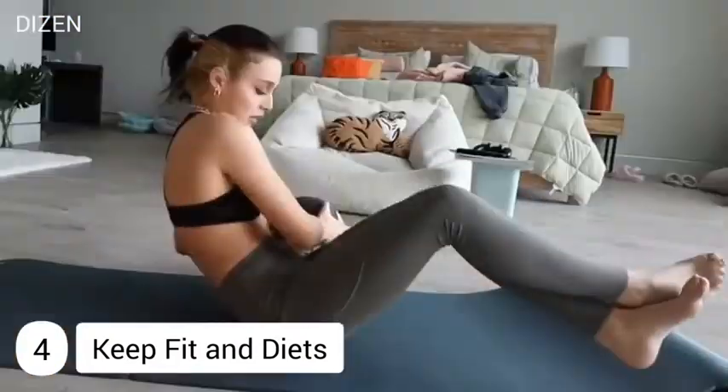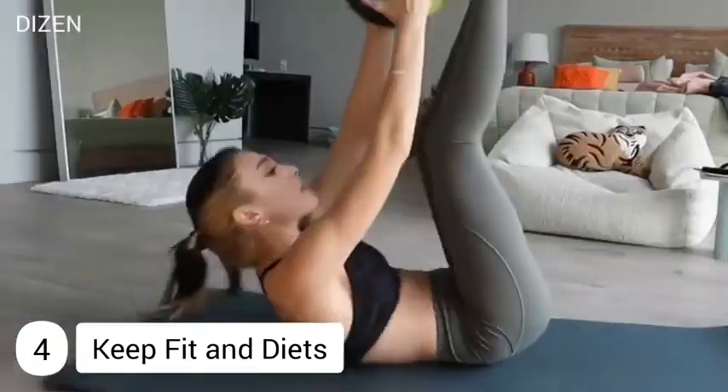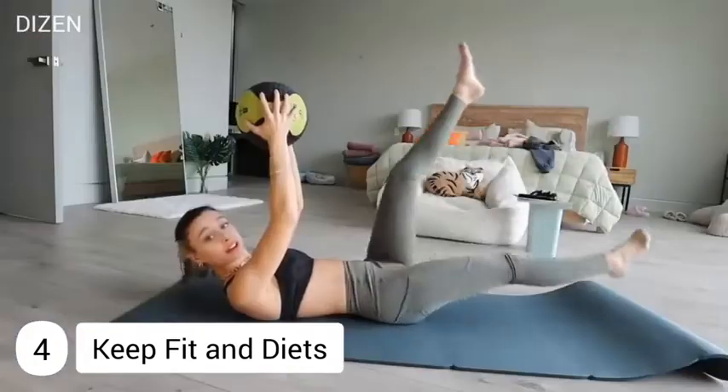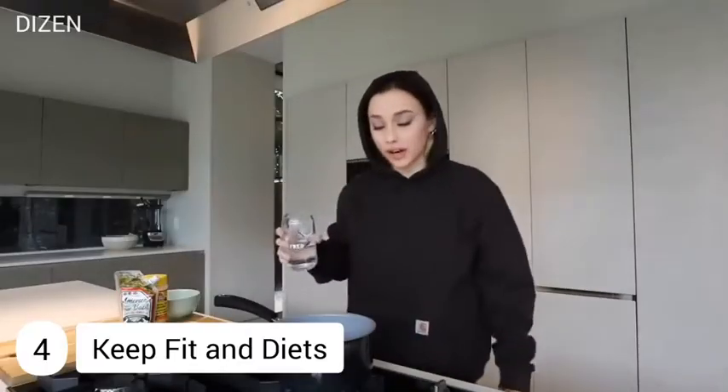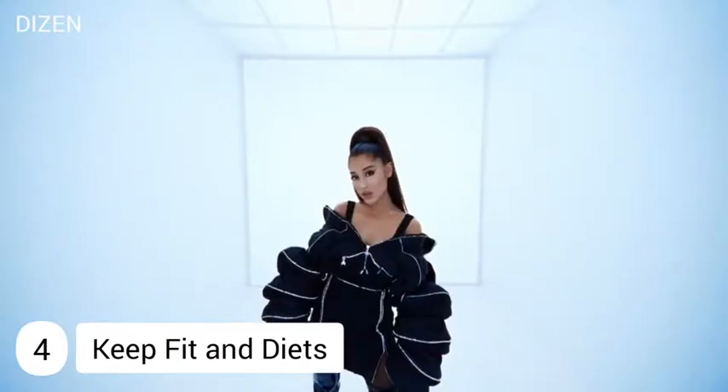Number four: keep fit and diet. Ariana's biggest workout priority is not hitting the gym every single day for HIIT workouts or intense lifting sessions. Instead, she aims to walk a lot — getting in at least 12,000 steps every single day. She also follows a completely clean diet and drinks plenty of water.